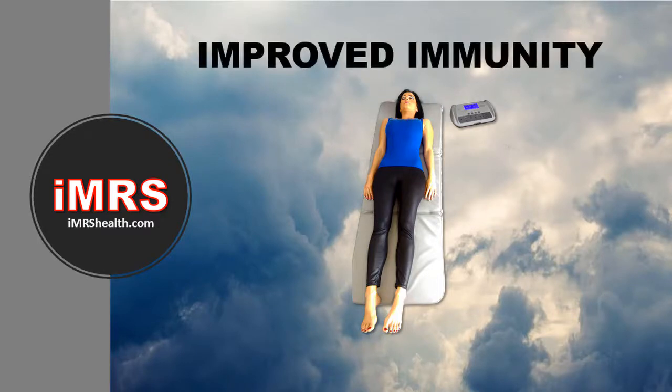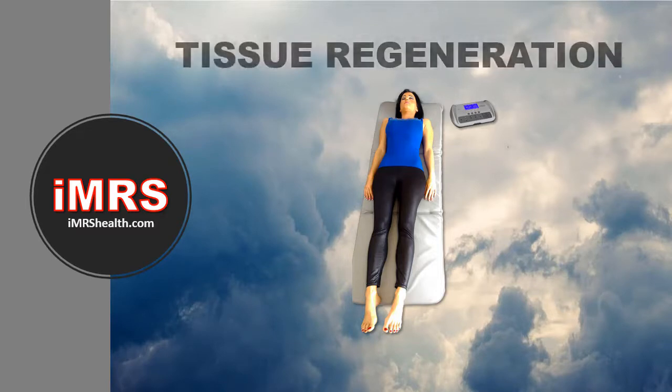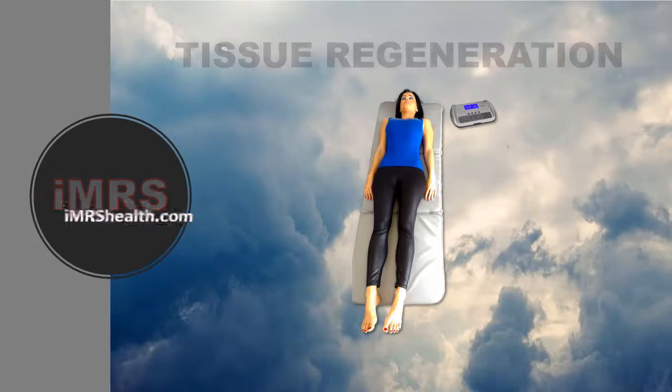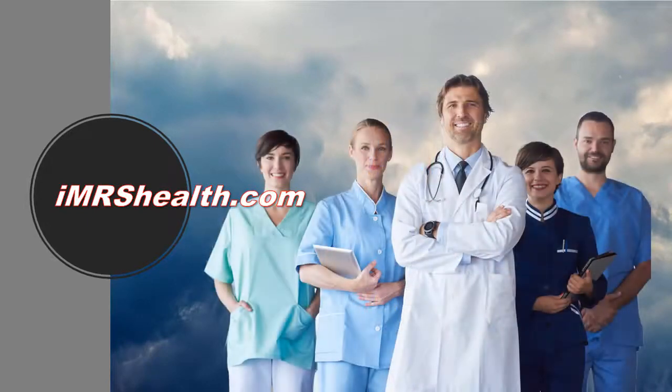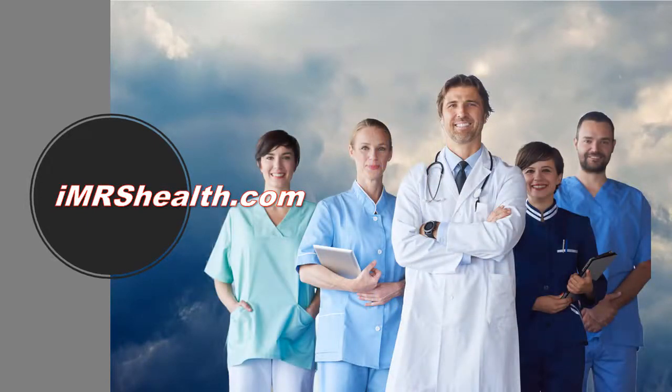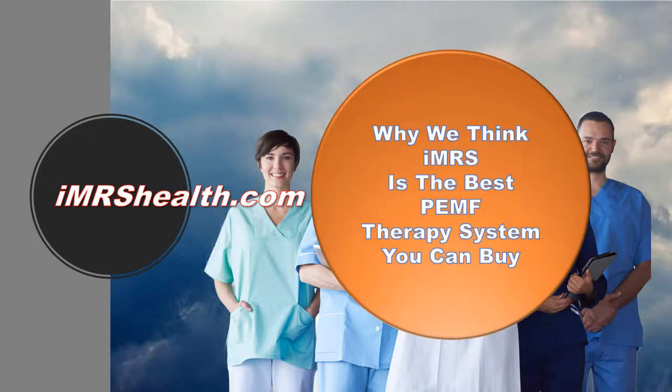You'll also experience stronger bones, improved immune system functioning, nerve regeneration, tissue regeneration, and much more. The best place to get your IMRS PEMF system is from IMRS Health — a group of committed healthcare professionals dedicated to improving your health. Here's why we think IMRS is the best PEMF therapy system for home or clinical use.